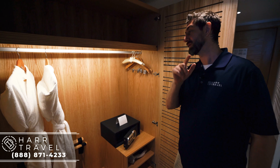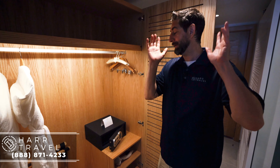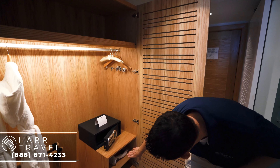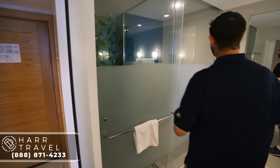This is a spa robe, and this resort has an insane spa — you may want to check out our full resort tour to see what I'm talking about. It's got this amazing grotto. To my right you've got your safe, and down below you have a steamer and a little bit more storage underneath.